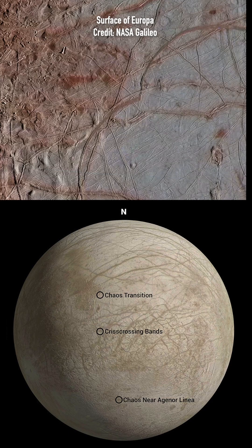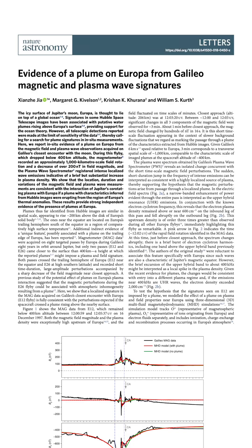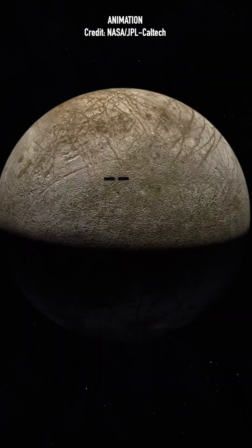You might be thinking, well, what's so special about Europa? The Galileo mission in the early 2000s found evidence that there could be a liquid ocean under Europa's icy crust. So the idea is that Europa Clipper will investigate Europa's habitability.